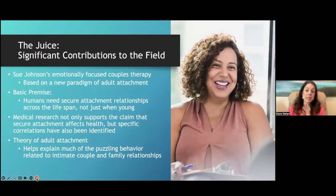What Sue Johnson did that was so revolutionary is that she developed and applied a model of attachment for adults. Prior to her work, most attachment research was focused on children — largely zero to five years old — and early childhood attachment needs. Attachment was really a childhood concept.